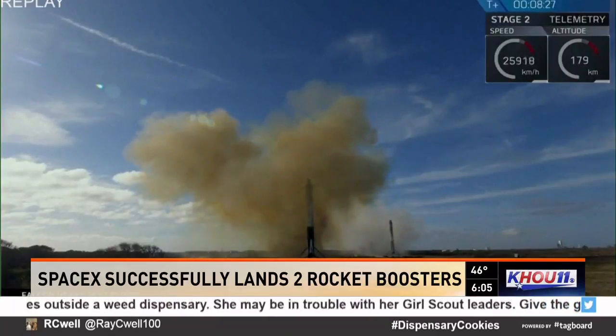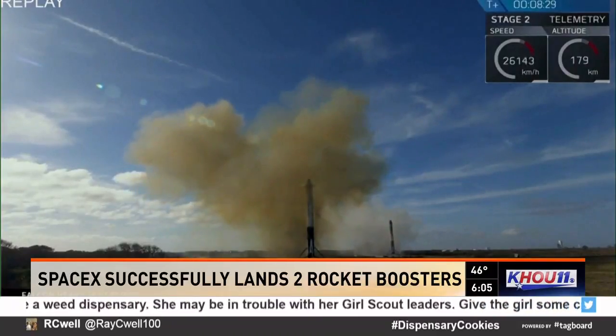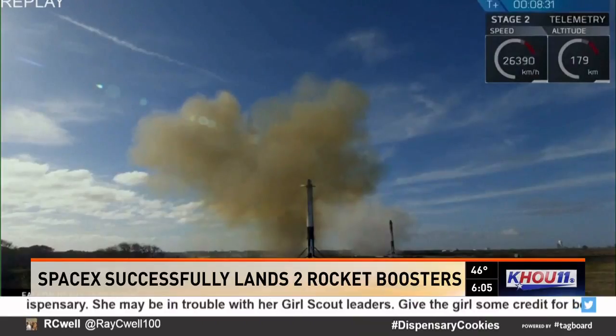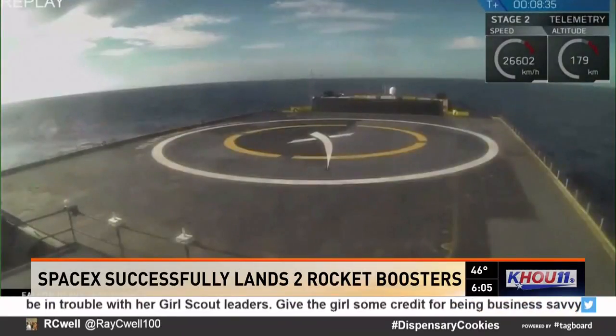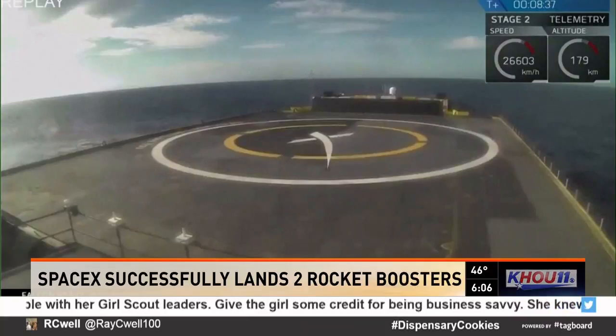Not everything went according to plan, though. A third booster, the center core, didn't fare so well. It was supposed to land on an offshore platform. Instead, it missed, crashing into the Atlantic Ocean at around 300 miles per hour.